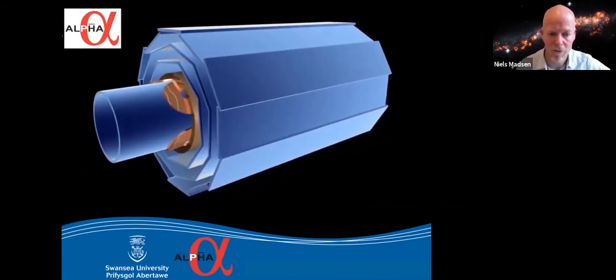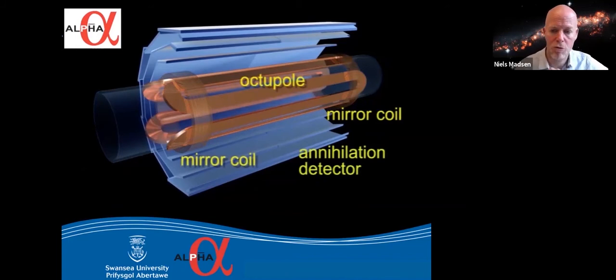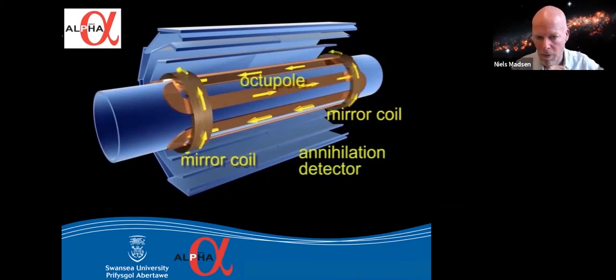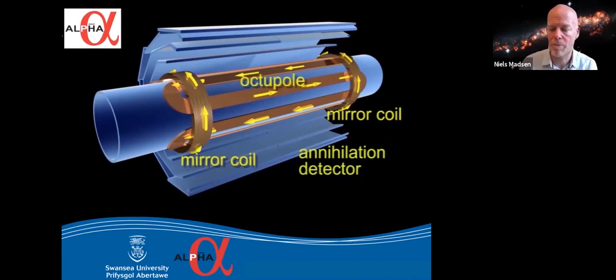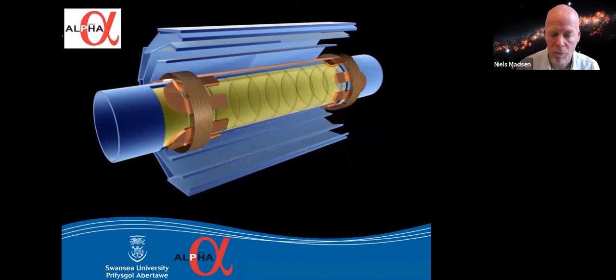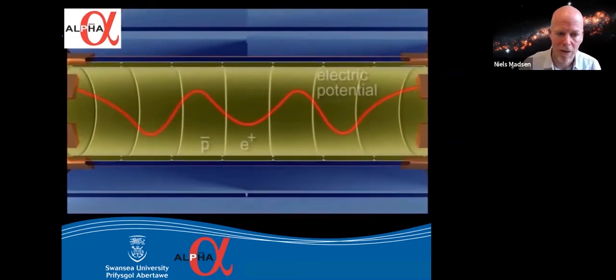We built a new apparatus with an annihilation detector — plates that work like CCD chips — a vacuum chamber tube in the middle, and on top a complicated magnet with three components: two end mirror coils and a snake-like octupole structure with four north poles and four south poles symmetrically arranged. All of these together make a magnetic bathtub for the atoms, holding them in the same way the magnetic field held the frog. We still need the electrodes to make the antihydrogen inside the trap — everything has to be compatible and in the same location.